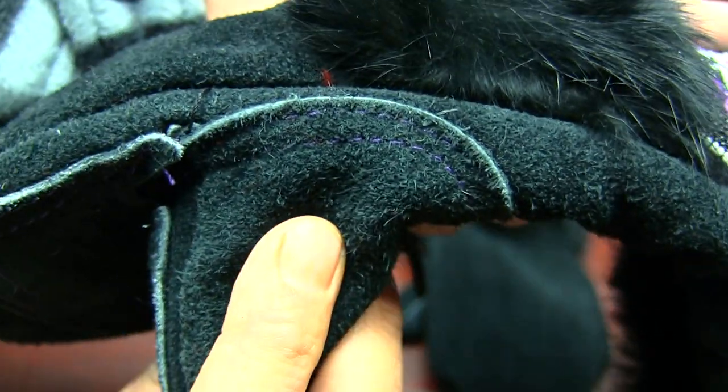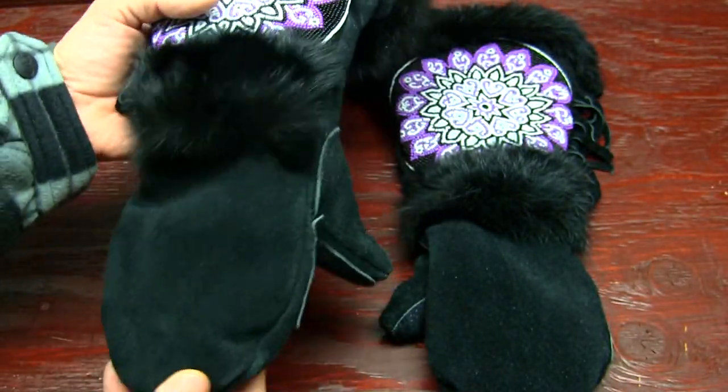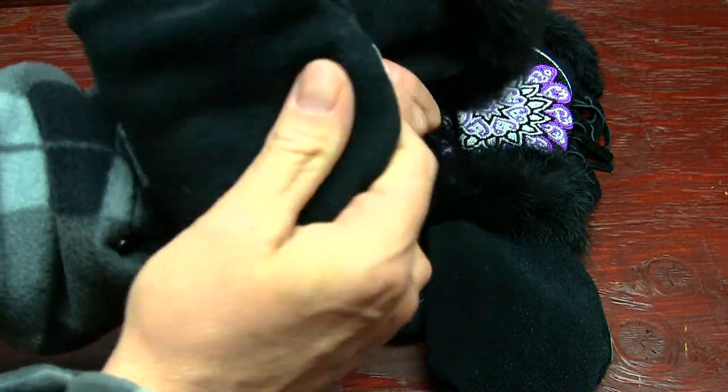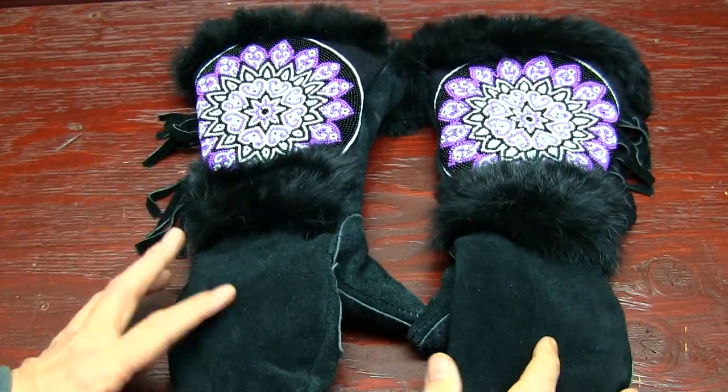These are really good — they're lightweight, they're not bulky. You can get some really good flex with these; they're real bendable. So yeah, that's what those are looking like.